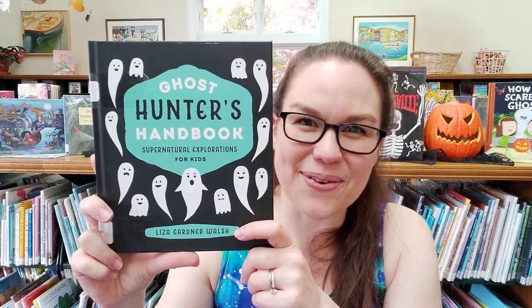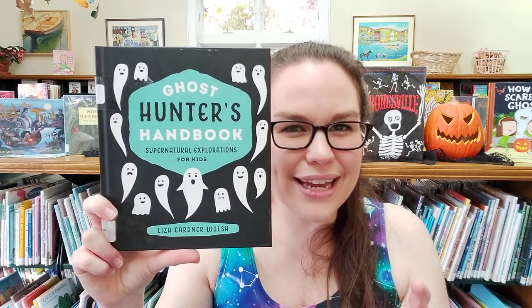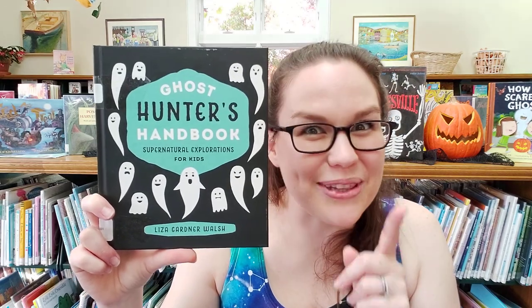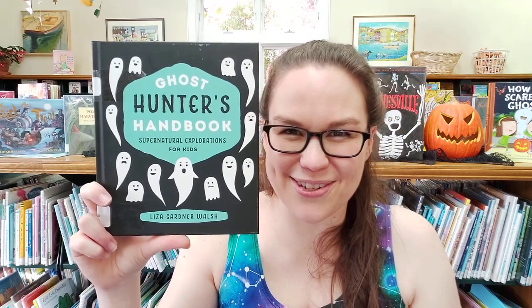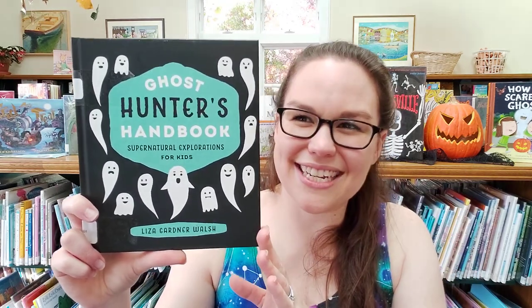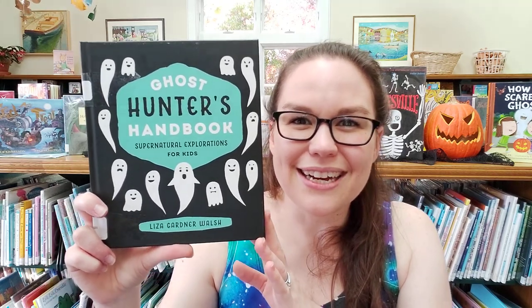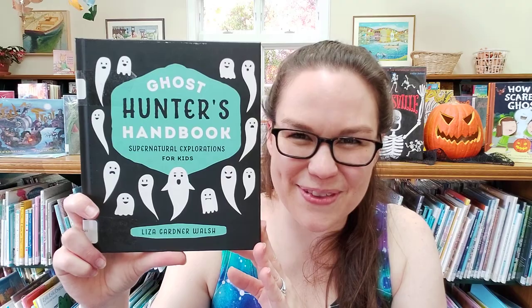It also has your own guide with questionnaires for figuring out if your house or your library is the perfect place to start a ghost hunt, along with a list of questions to ask and how to interact with your ghosts. It has all kinds of fun lists, facts, and history tied into this ghost hunter's guide.